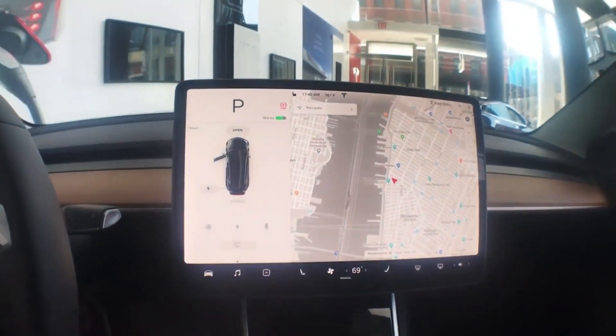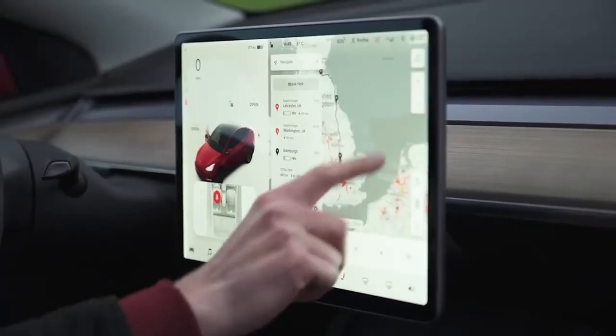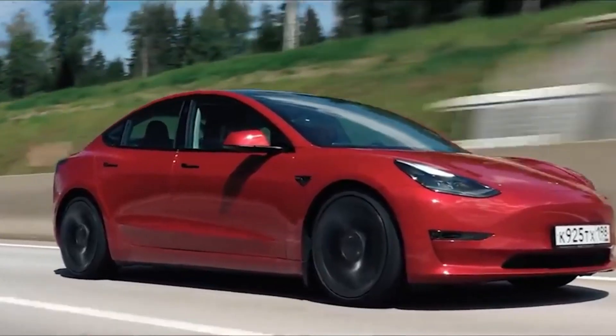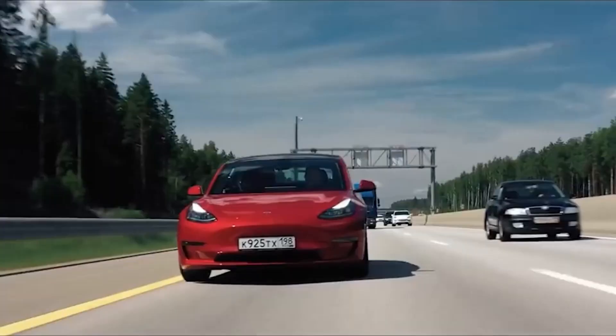Over the course of the following few months, we will see the introduction of even more improvements to the Tesla Model Y. Unlike conventional automakers, Tesla doesn't update their models annually — when a new function is ready, Tesla simply implements it.